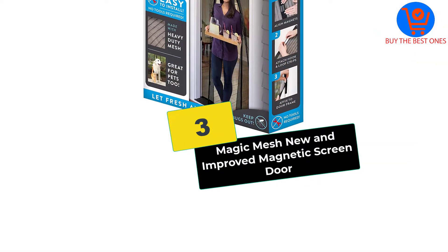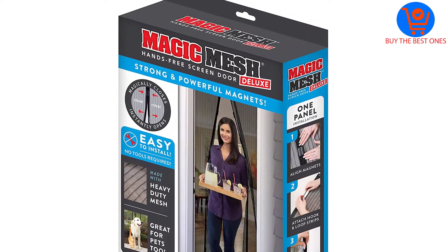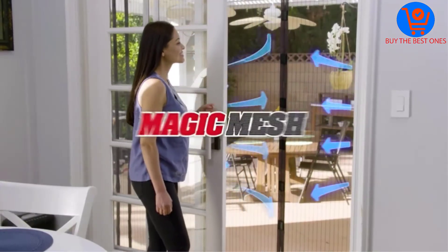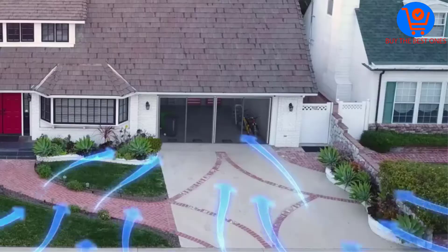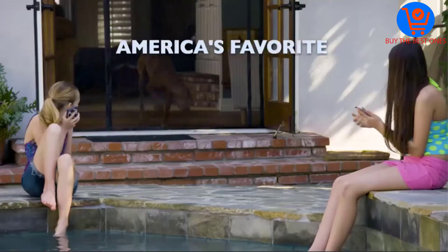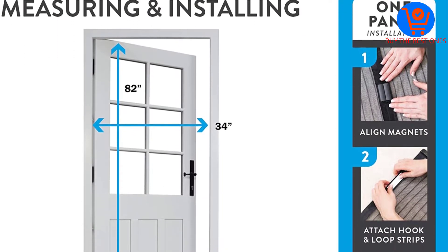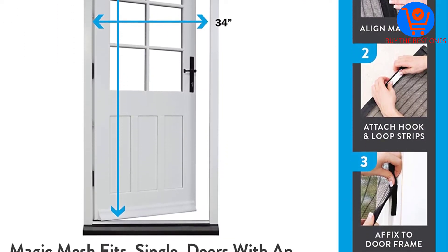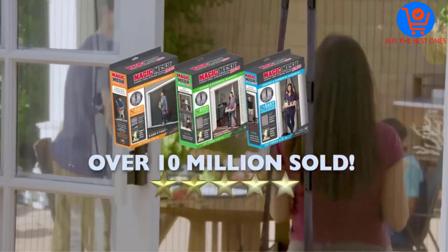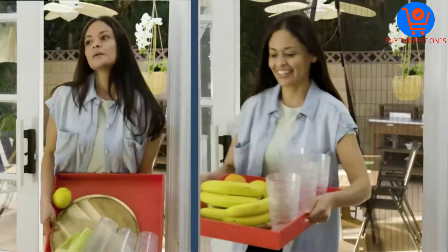At number 3, we have the Magic Mesh New and Improved Magnetic Screen Door. Now there is a way to keep fresh air in without letting bugs inside, and that way is the Magic Mesh New and Improved Magnetic Screen Door. It does not need any tools for installation. Moreover, it is designed with convenience in mind, as it fits sliding doors, single doors, and more. It opens easily and closes instantly behind you to make sure that pesky insects, flies, and mosquitoes are all kept outside.